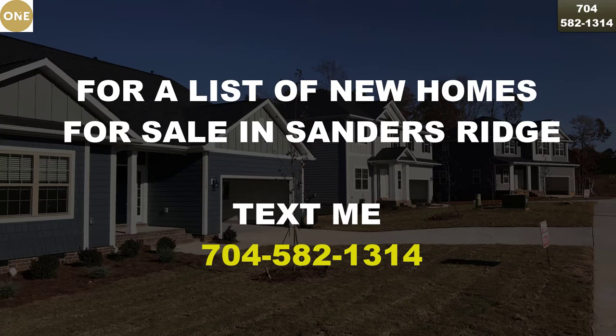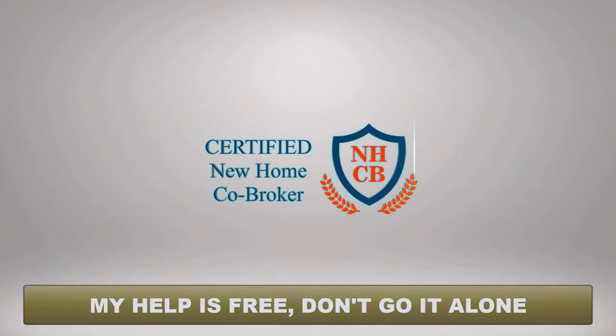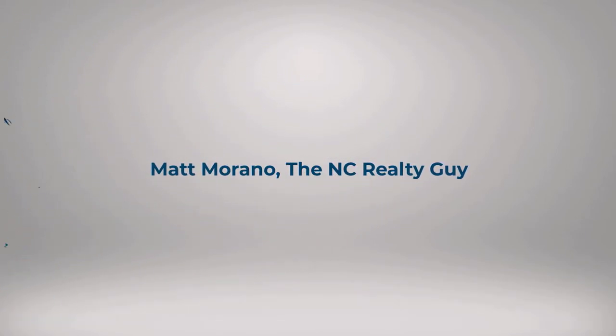For a list of new homes on the market today in Sanders Ridge from Adams Homes and the other builder working there, Nest Homes, leave me a comment or text me at 704-582-1314. Remember, the person in the model home represents the builder, not you. My help is free and the builder won't charge you more to have me help you.